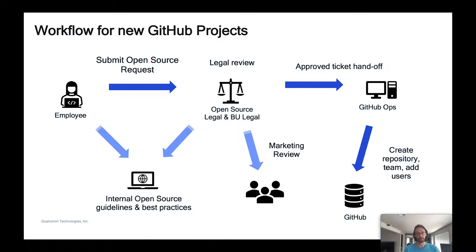Here's a workflow diagram that describes the overall process. An employee submits a ticket for legal, business, and marketing review. Upon review and approval, the employee is given guidance for project scope, repo names, committer IDs, and open source licenses and notices. The employee is directed to review guidelines for project structure and governance — we have an internal repository with best practices, guidelines, and tooling to help them get started. Once all review is completed, the ticket is handed off to the GitHub ops team to create the repo, add teams, add users, and so on.